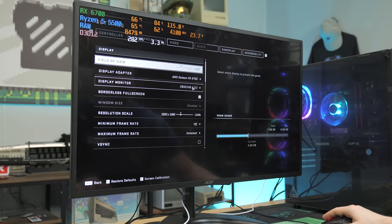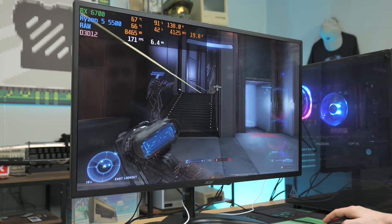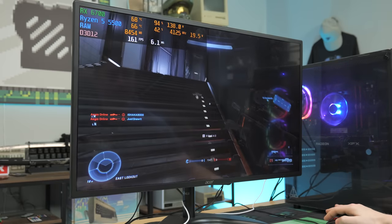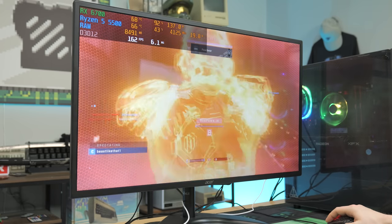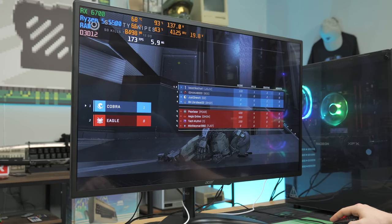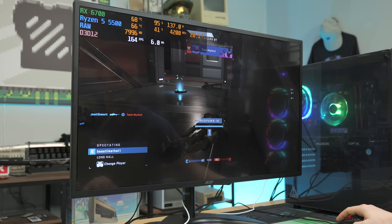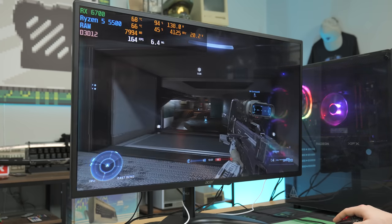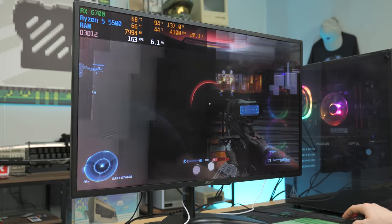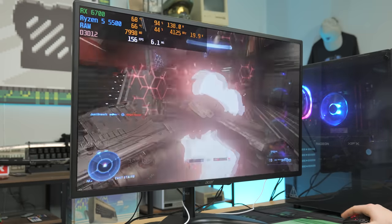We're playing Halo Infinite on the CyberPower PC — 1080p, medium preset, FOV near max. Performance looks pretty good so far, hitting around 150 to 160 FPS. The system is a bit loud but that's adjustable via BIOS fan curve settings. Our main concern is the Gen 3 CPU potentially causing some stutter. For this test we're running Halo Infinite and CS2.